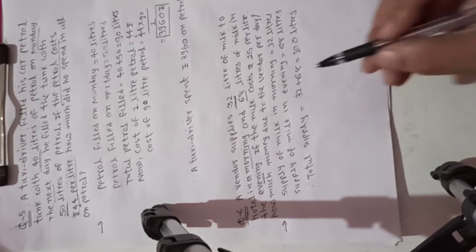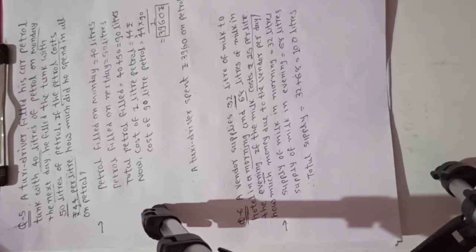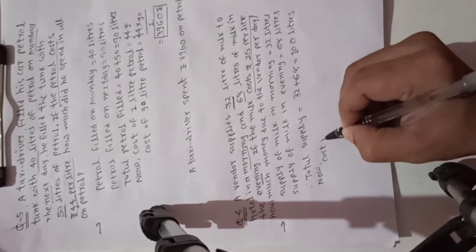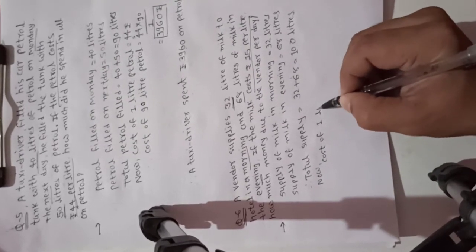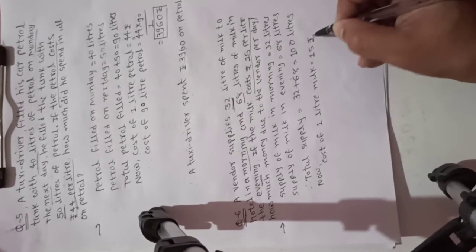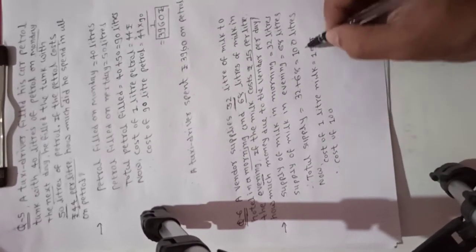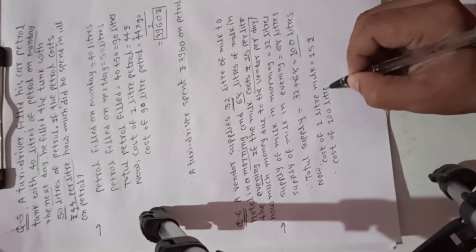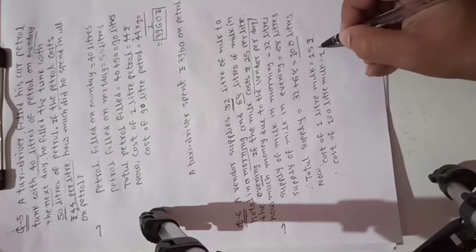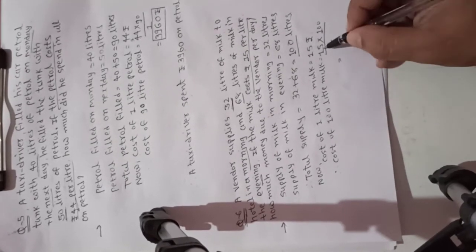Cost of 1 liter milk is 15 rupees per liter. So 1 liter is 15 rupees, therefore 100 liters is 15 multiplied by 100. Cost of 1 liter milk is equal to 15 rupees. Therefore, cost of 100 liters of milk is equal to 15 multiplied by 100 divided by 1.